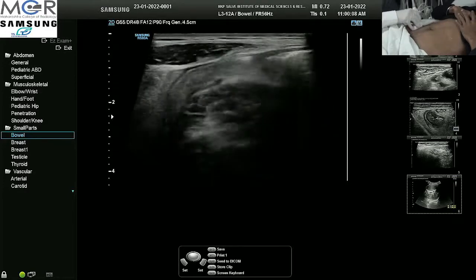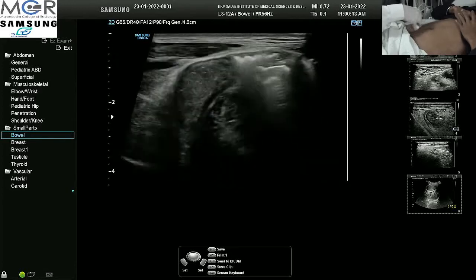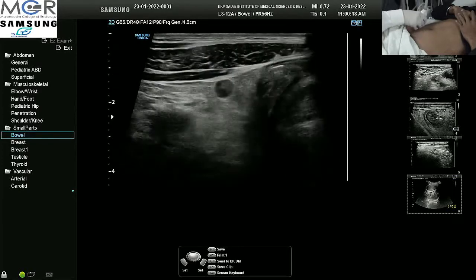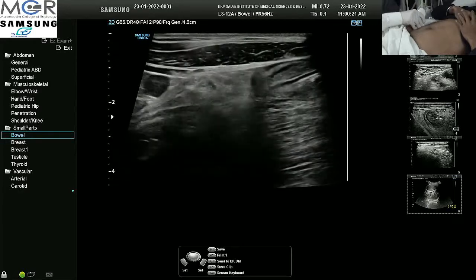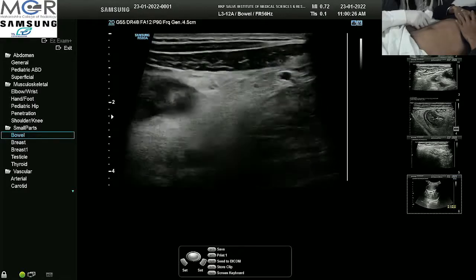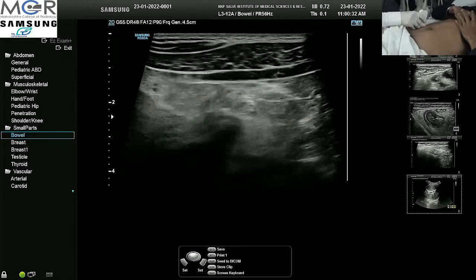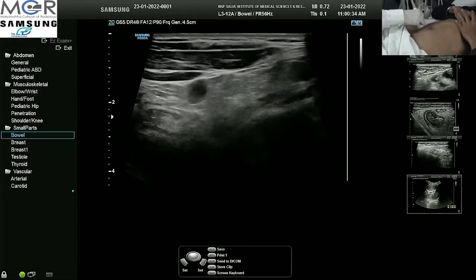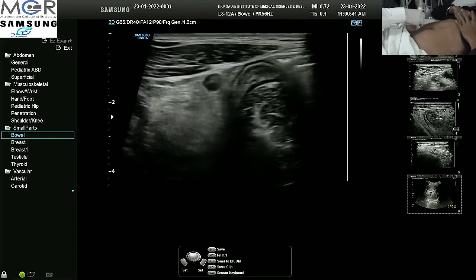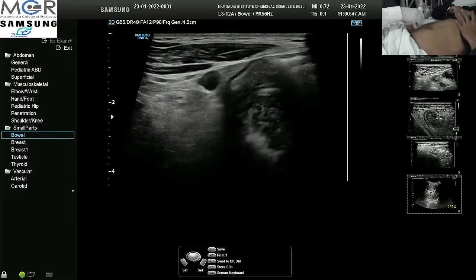The terminal ileum is looking quite abnormal in thickness, but the gut signature is also maintained here. I can see that there are some lymph nodes in the right iliac fossa in the pericecal region. I will see them in transverse as well as longitudinal plane to confirm they are lymph nodes. Rather than looking almond-shaped, they are looking olive-shaped or spherical — so they are definitely inflamed nodes.